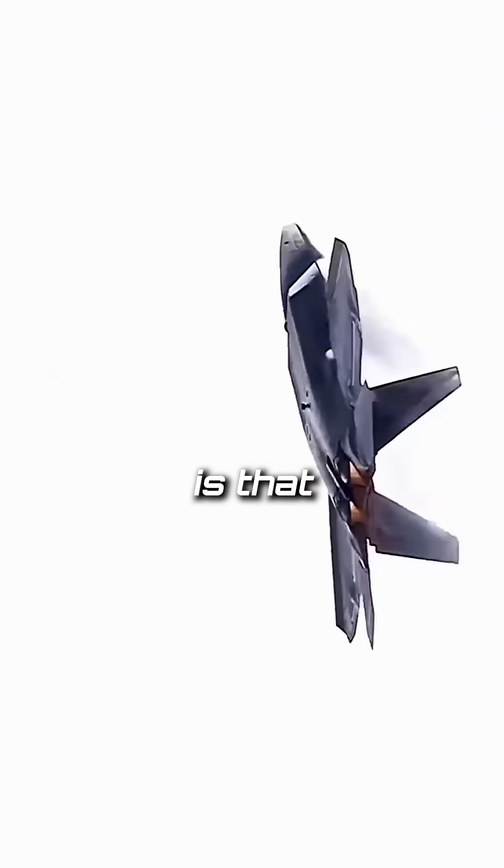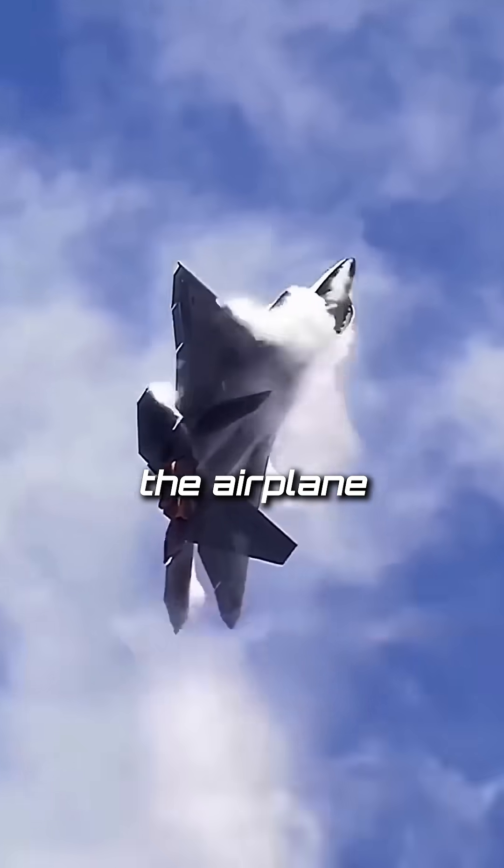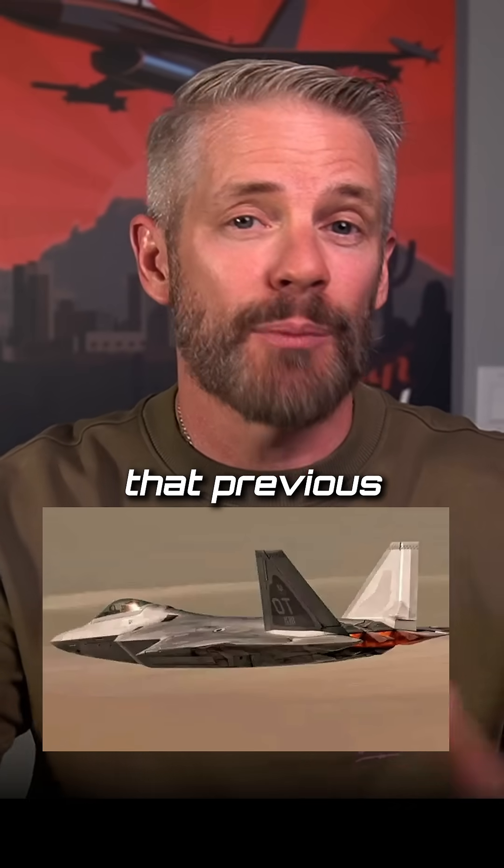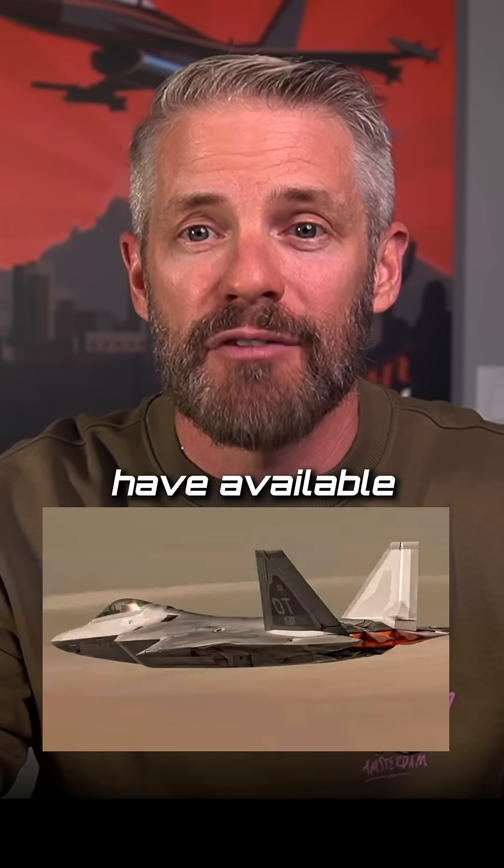So in fifth gen, what you really get is that integrated shape of the airplane with the radar material, and you just have this all-aspects stealth that previous platforms did not have available to them.